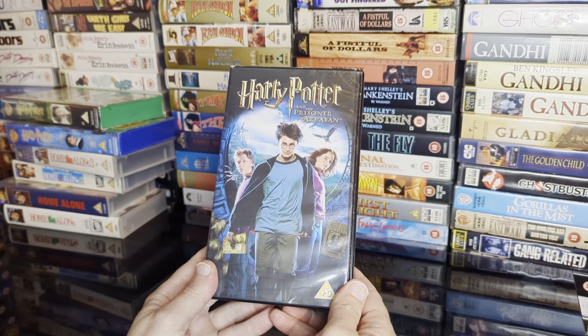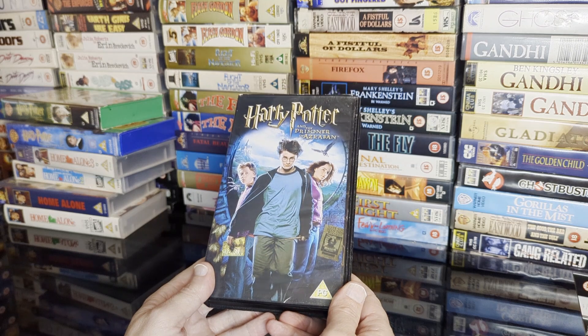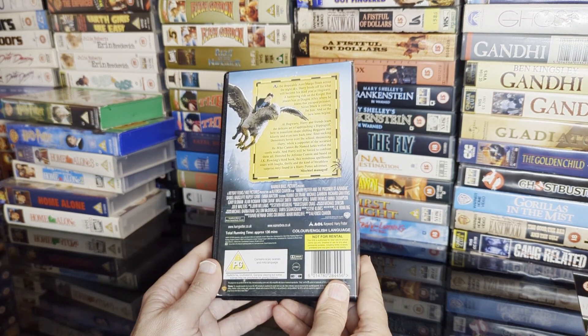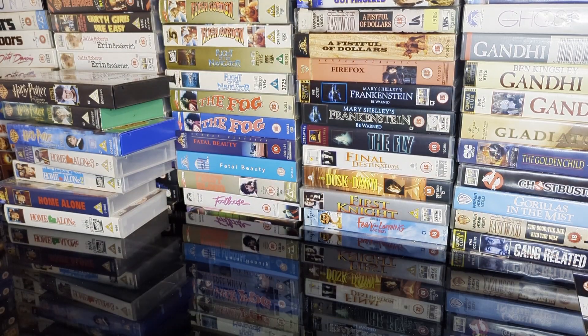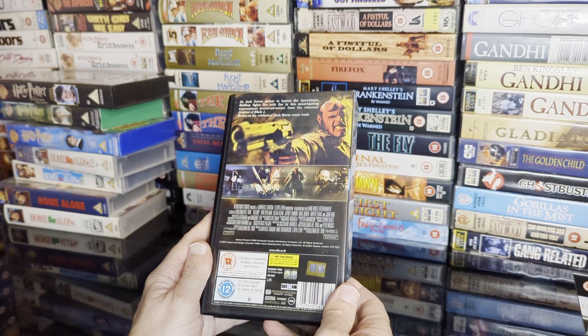Finally the last one on tape is Harry Potter and the Prisoner of Azkaban — year three it says. Nice new reels in there, that's only 136 minutes. And we get Hellboy — let's see, 12 certificate.